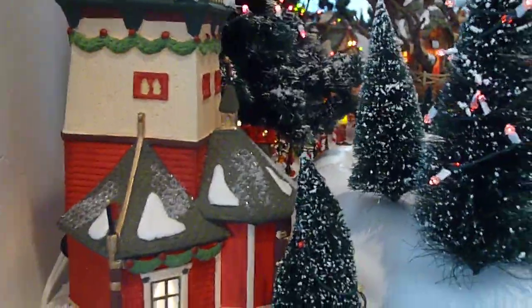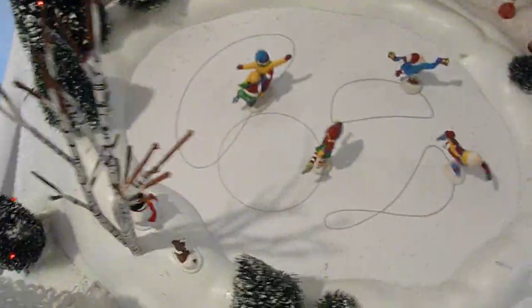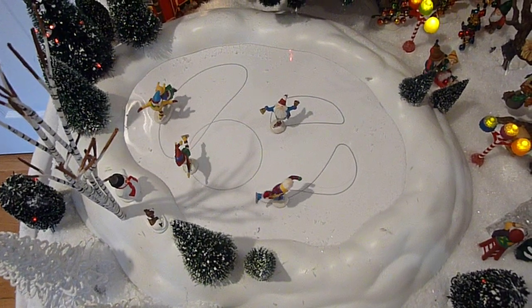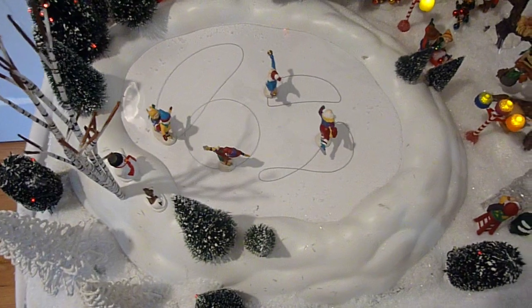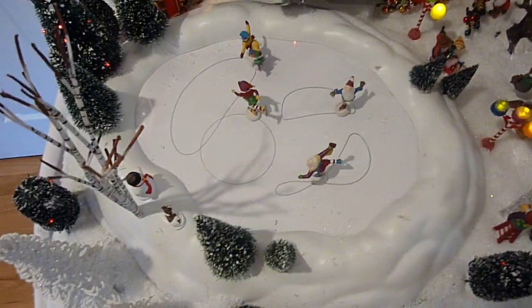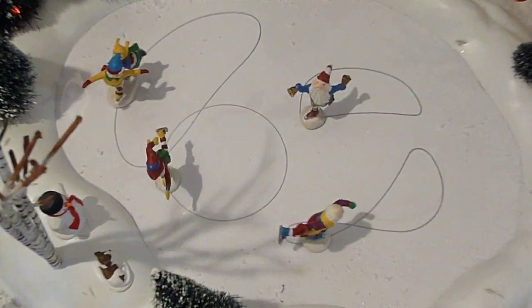Some of the pieces are animated, such as this skating pond. This is the oldest of the animated pieces that I have, and it's actually part of the Department 56 Snow Village collection. But Department 56 provides an accessory of elves that you can add, which I did, so now it fits with my theme.